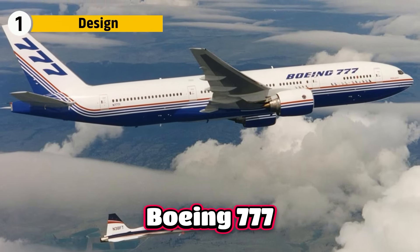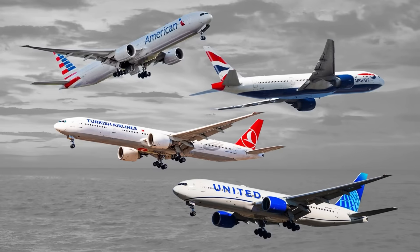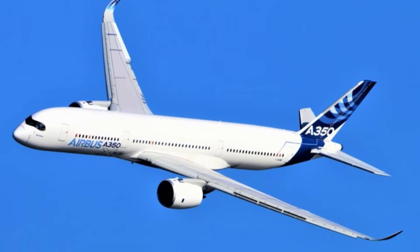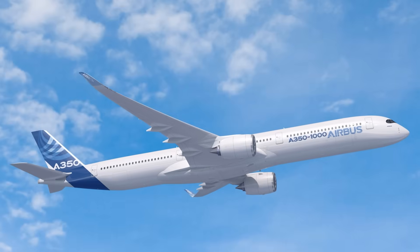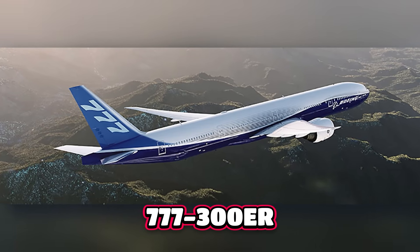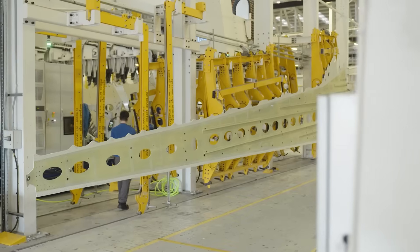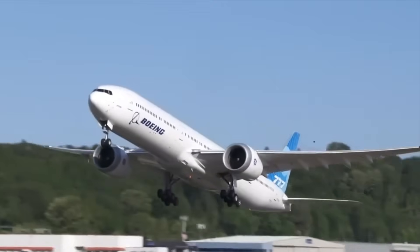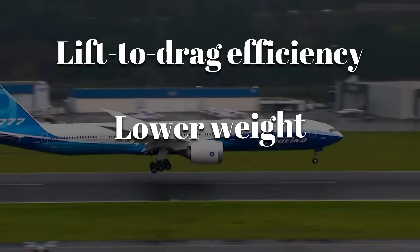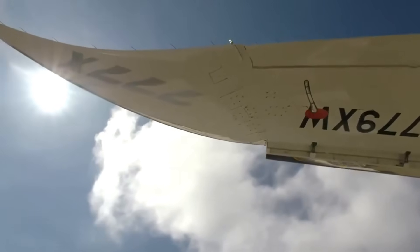The original 777 became one of Boeing's most successful long-range aircraft, admired for its efficiency and reliability. Then aviation changed: the 787 introduced composite materials and high-efficiency aerodynamics, and Airbus responded with the A350 — lighter and more economical on long routes. Airlines wanted a successor to the 777-300ER that kept its payload and range but with performance matching the newest generation of widebodies. Simply modifying the old wing was not enough. Boeing needed a structure with significantly better lift-to-drag efficiency, lower weight, and the ability to support new ultra-high bypass engines. That challenge set the stage for the 777X wing — a clean-sheet redesign that would become the defining element of the aircraft.